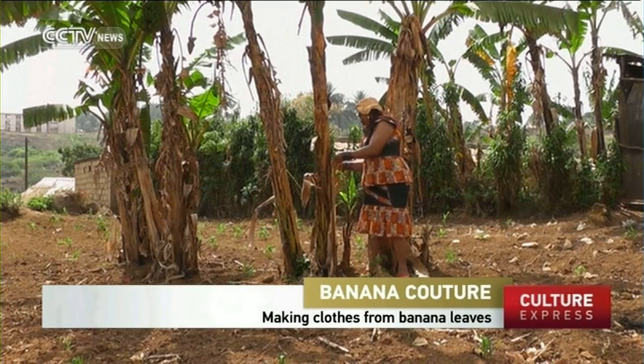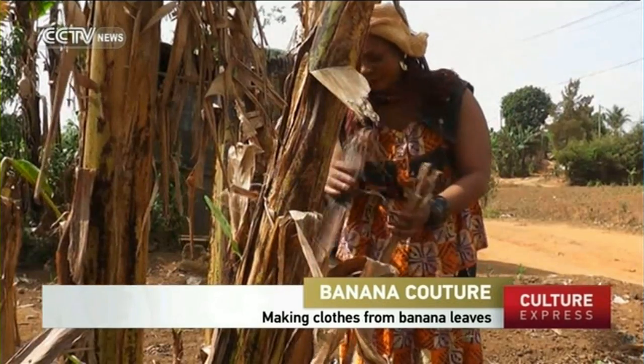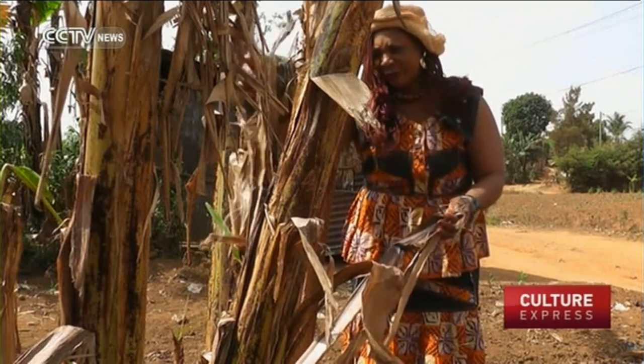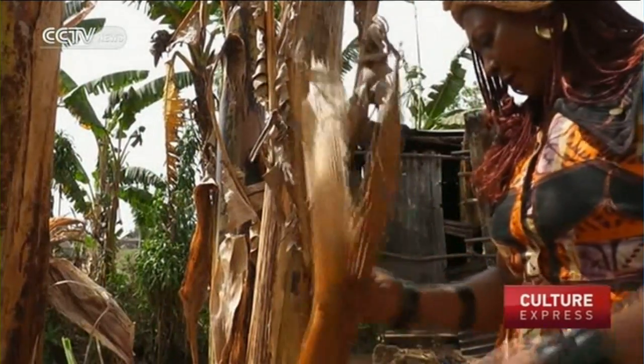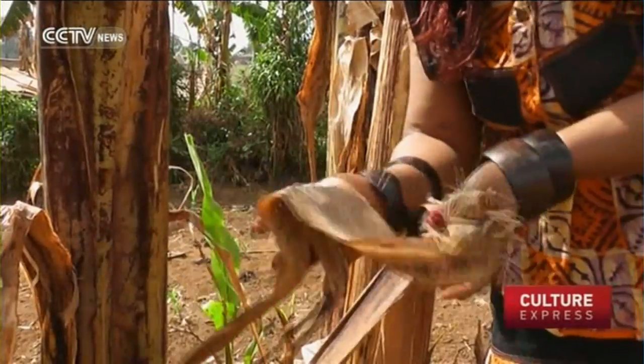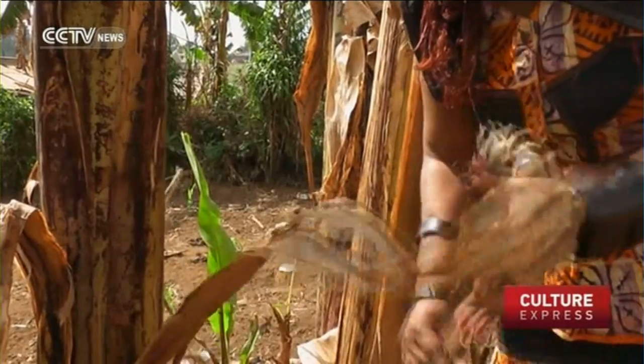While some clothes designers have sprawling studios, Cameroonian textile maker, tailor and stylist Solange Nana has this. In a small western Cameroonian town of Baphosan, the clothes stylist is beginning a tried and tested process.